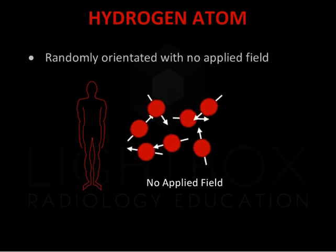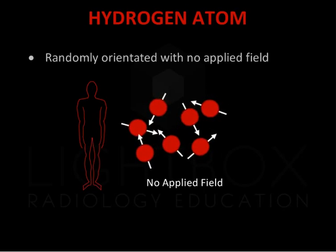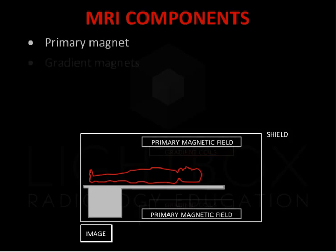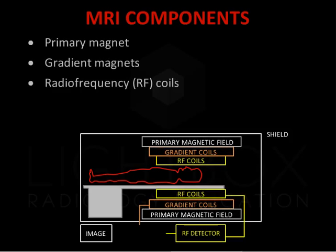Normally the protons are orientated randomly, so there is no overall magnetic field. The components of the MRI system include the primary magnet, gradient magnets, radio frequency coils, and the computer system.